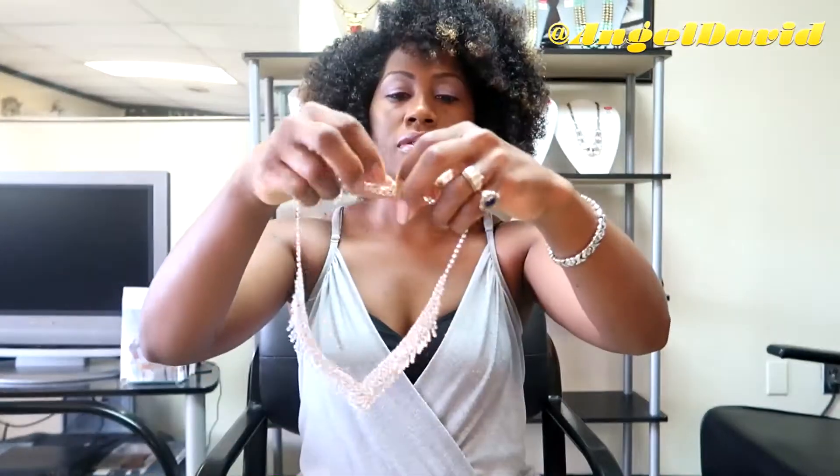If you follow me on Instagram I'll have the jewelry posted there with the prices, and I do ship out if you are interested in any pieces.